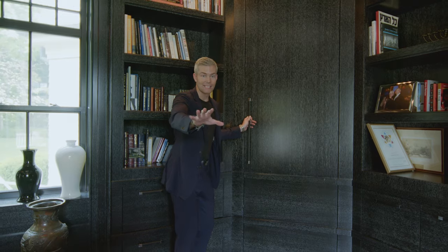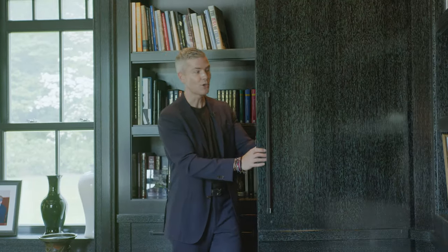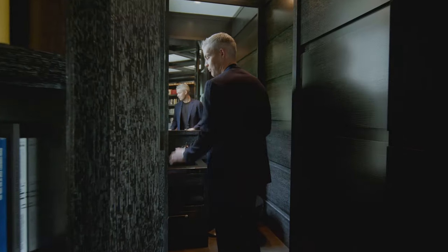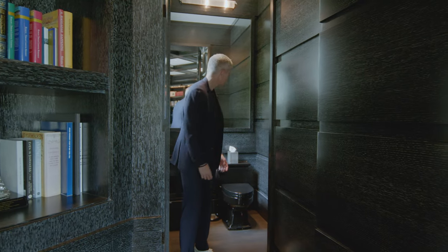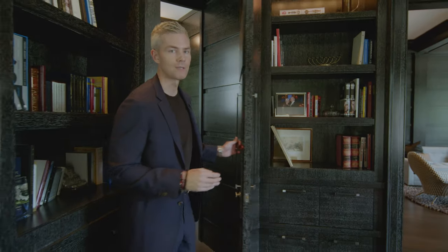I want to show you something secret — look at this. They spared no expense in this house. Blended into the millwork is a private hidden powder room, and it's all made out of the same black cerused oak. Super cool. I just think it's such a sexy powder room — it's a beautiful bathroom, and I love great bathroom design.